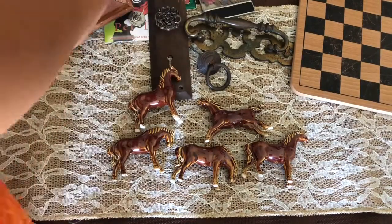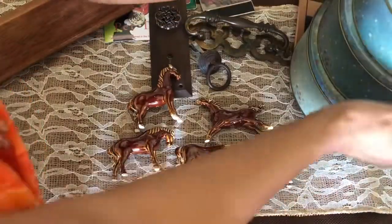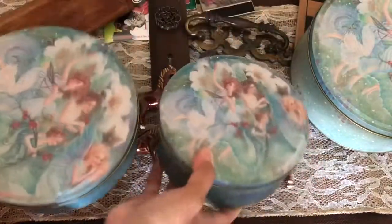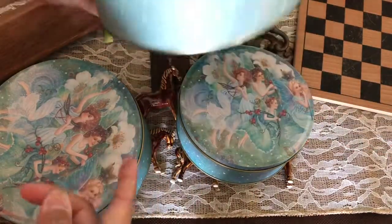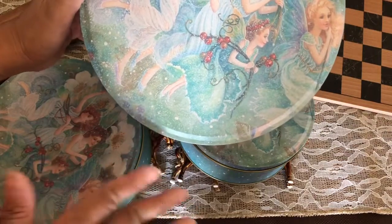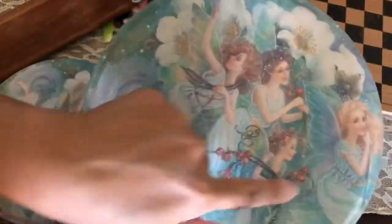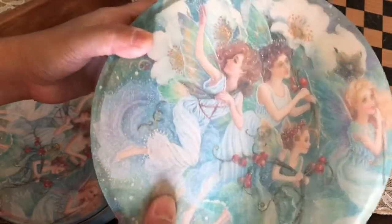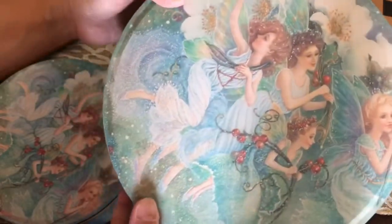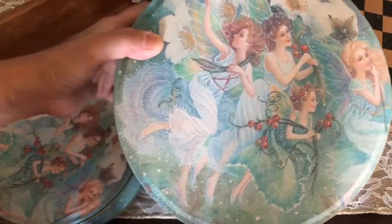Then I found this set of tins — there are no markings on them but it's a set of three. I found them all separately and they were individually priced, but the lady gave them to me as a set for 75 cents for all three. I love the image on this tin — it's very Christmasy. My daughter really loved it so I might just give it to her.